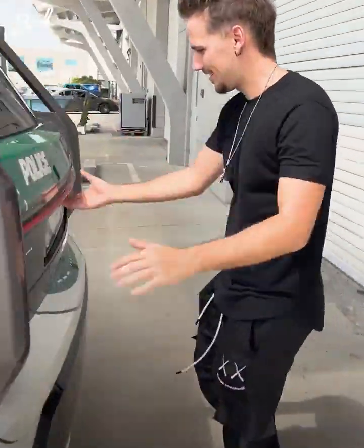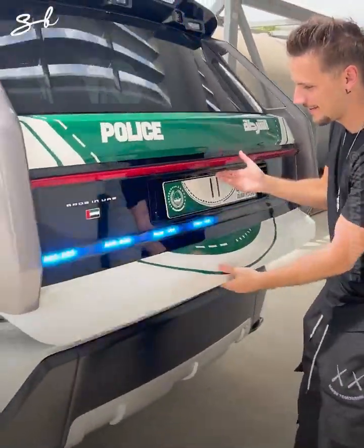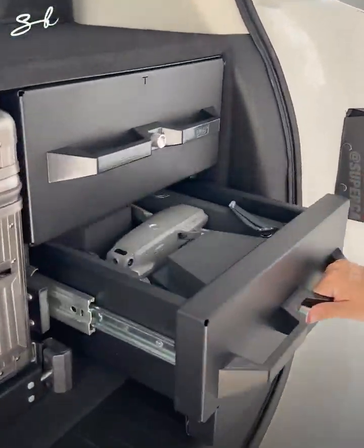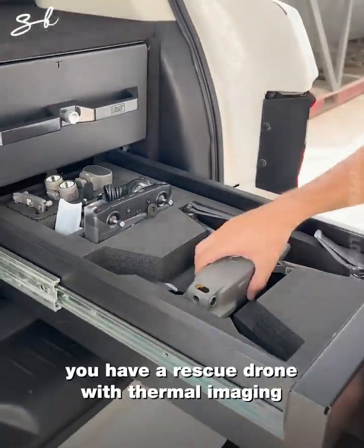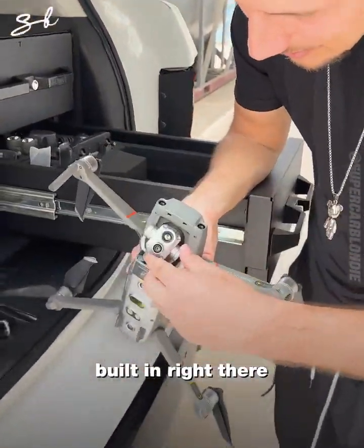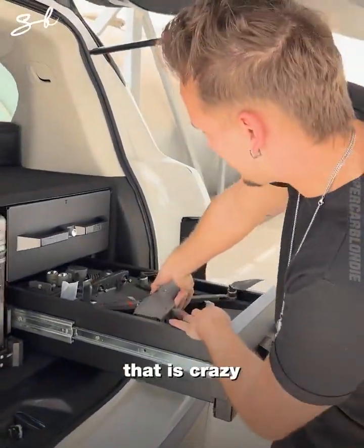At the back — you have a rescue drone with thermal imaging built right in there. That is crazy.